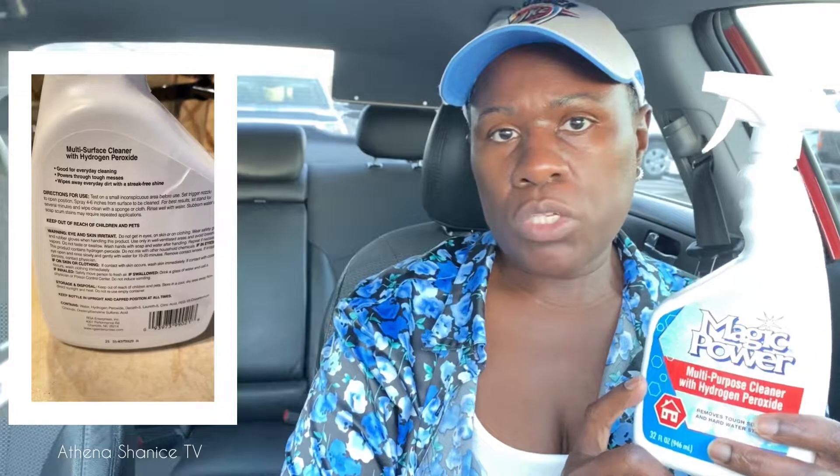This was also new — it's called Power Magic. It's a multi-purpose cleaner with hydrogen peroxide that removes tough soap scum and hard water stains. I think this is going to be mainly for the bathroom, though I guess you could use it in the kitchen too if you have hard water stains there. We'll see how it works.